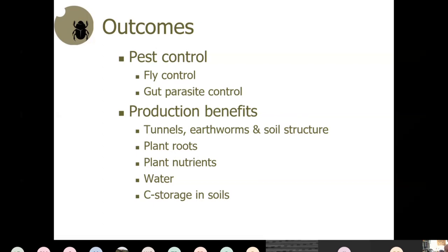The new species we've introduced and are attempting to spread across southern Australia provide biological control of gut parasites, and then there are production benefits. The way dung beetles do their work and achieve those benefits, and then a bit about biochar and carbon storage in the soil — that's the order for the day.